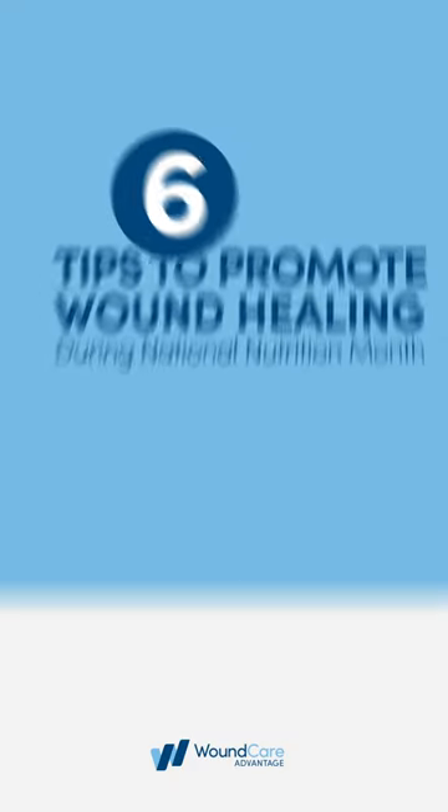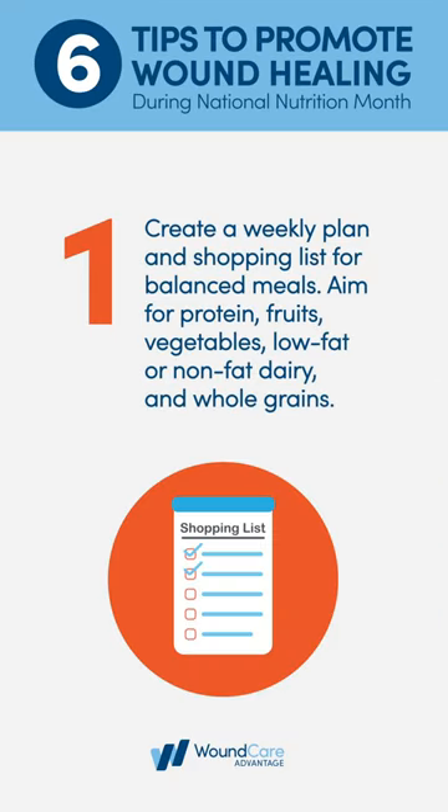Six tips to promote wound healing. Create a weekly plan and shopping list for balanced meals. Aim for protein, fruits, vegetables, low-fat or non-fat dairy, and whole grains.